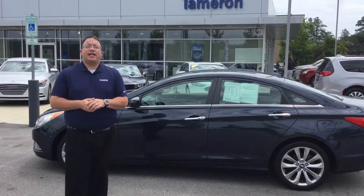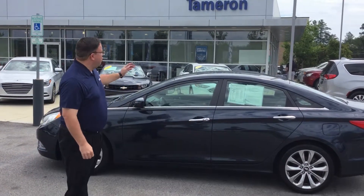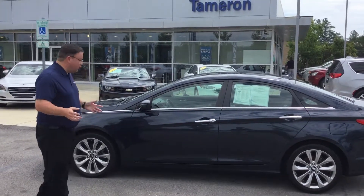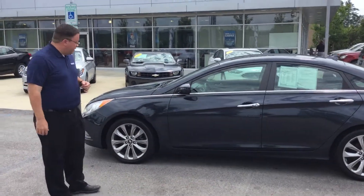Hi John, I'm Brandon Crawley here at Tamron Hyundai. I want to thank you so much for your interest in the gorgeous 2012 Hyundai Sonata. This is the SE Package, so you've got a few upgrades. Coming up here, let me show you what you're getting for your money.